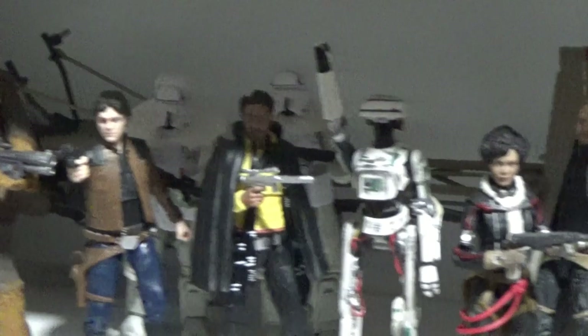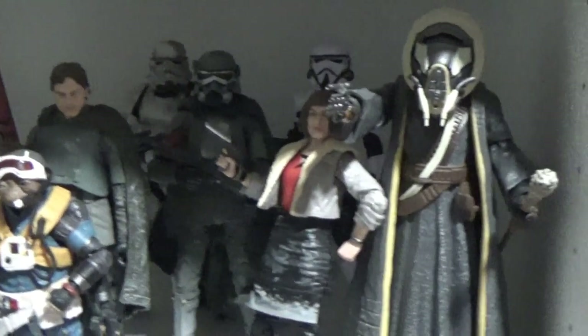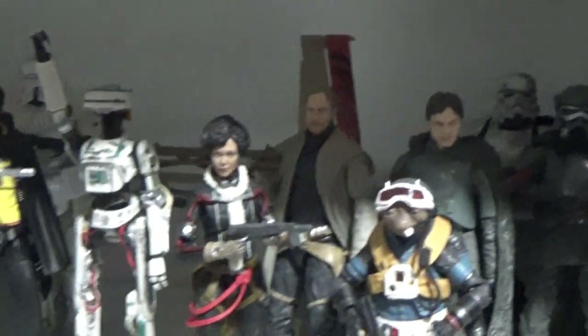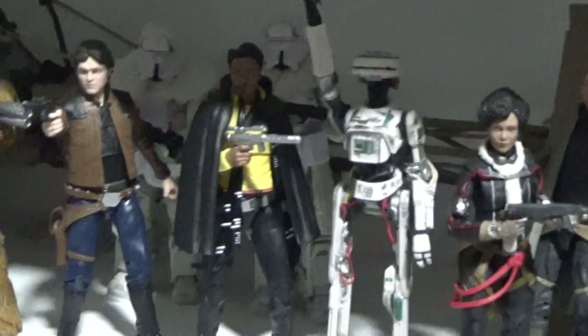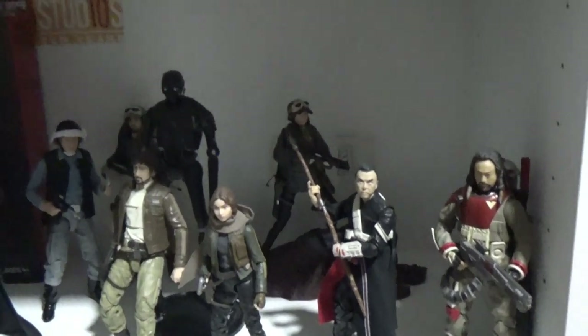Solo shelf — I don't see many more characters coming out for this little film for a while. Qi'ra from later in the film would be nice.